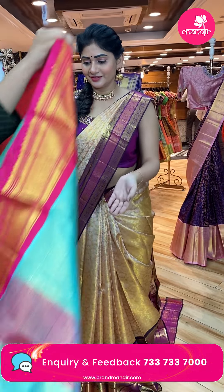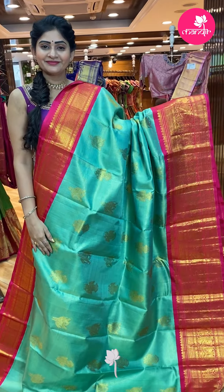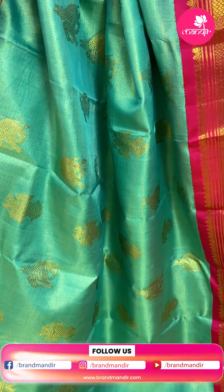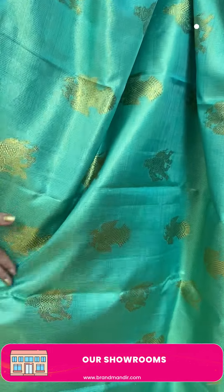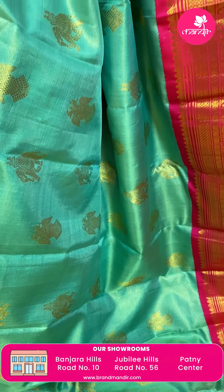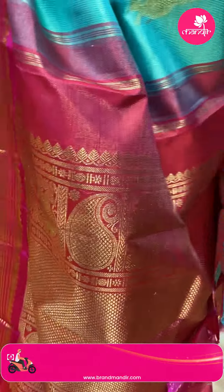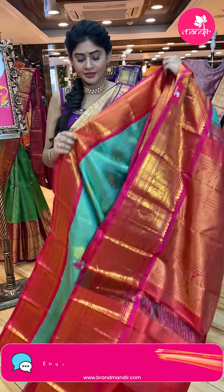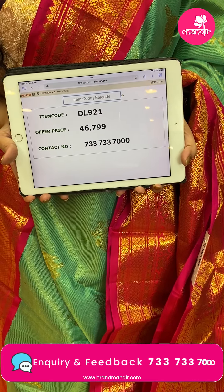Next saree — very shiny and beautiful. Sea green and pink color Kanchi pattu saree. All over the body, gold zari lines. Border all the way around — almost borders throughout. Contrast border in pink color with dollar booties, diamonds and peacocks. Brocade pallu. Contrast blouse in pink color — zari lines in the blouse as well. Item code DL921, offer price Rs. 46,799.